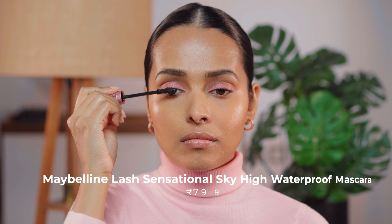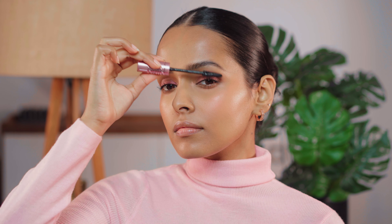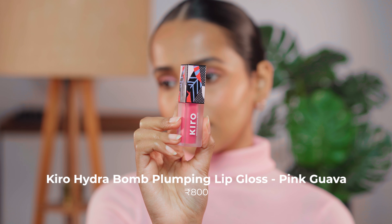Next I will be curling my lashes and using mascara. You guys know it has to be the Maybelline Sky High Mascara — the month doesn't really matter, Sky High Mascara will always be my favorite. For my lips I will be using the Hydra Bomb Plumping Gloss.